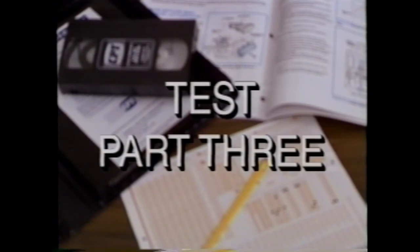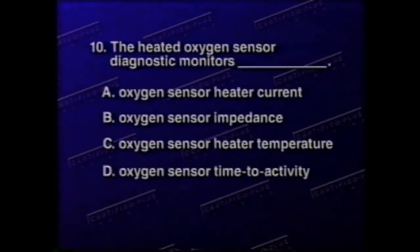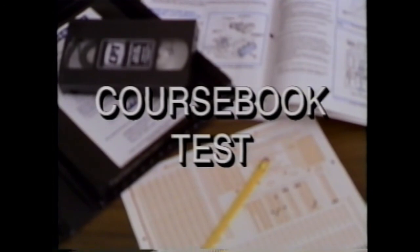Test part 3. Begin this portion of the test at line number 9 of the test form. Question 9 — The OBD2 drive cycle allows: A) the PCM-VCM to reprogram the fuel trim system, B) the Tech 1 to read all stored DTCs, C) onboard diagnostic emission system tests to be run, D) the diagnostic executive to clear all stored DTCs. Question 10 — The heated oxygen sensor diagnostic monitors: A) oxygen sensor heater current, B) oxygen sensor impedance, C) oxygen sensor heater temperature, D) oxygen sensor time to activity.